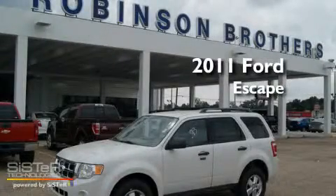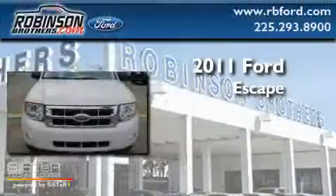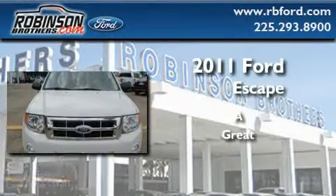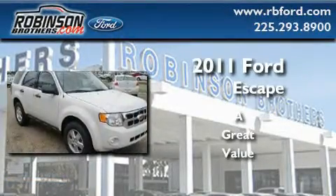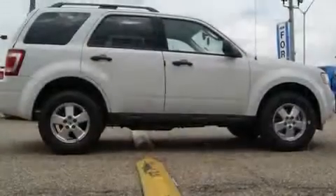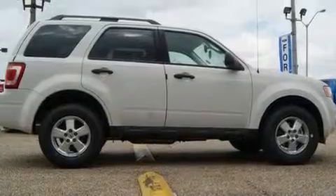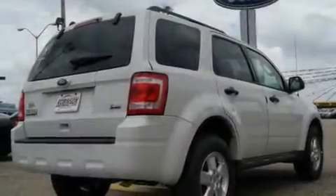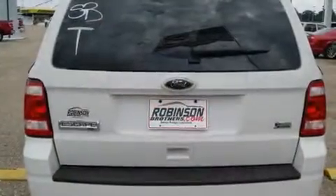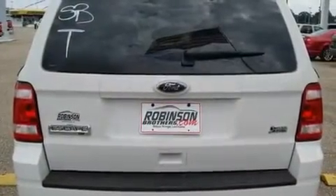This is a brand new 2011 Ford Escape. Its top features include a rear window defroster, keyless entry, aluminum wheels, a chrome grille, fog lamps, privacy glass, a low tire pressure indicator, a stability control system, an anti-lock braking system, and power windows.